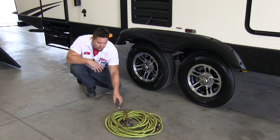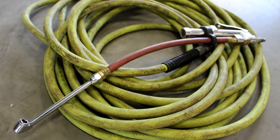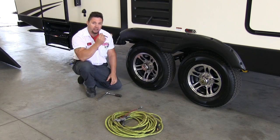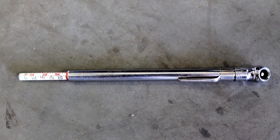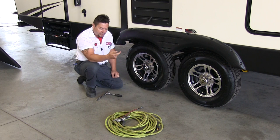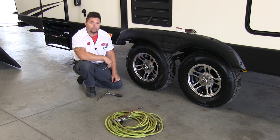Checking the pressures is easy enough. Most gas stations will have a gauge like this one, which has a filler and a gauge built in all in one. I personally carry a portable tire gauge that I can take with me. You're going to unscrew your cap and check the tire pressure — we're right at 65 PSI, which means we're ready to rock and roll.